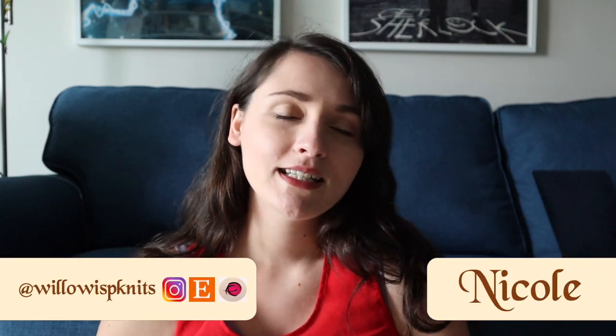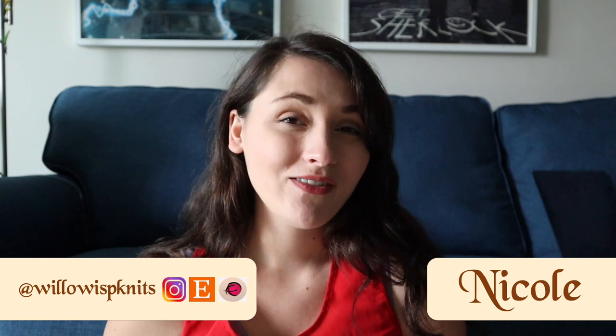Hello everyone and welcome back to Crafty and Curious. My name is Nicole and today I'm going to be showing you my five favorite knitting books. Make sure that you stay tuned until the end because I'm going to be giving a little bit of a review on a sixth bonus book. I think a lot of you are really going to love it, so stay tuned till the end. With that being said, let's get into my number five favorite knitting book of all time.